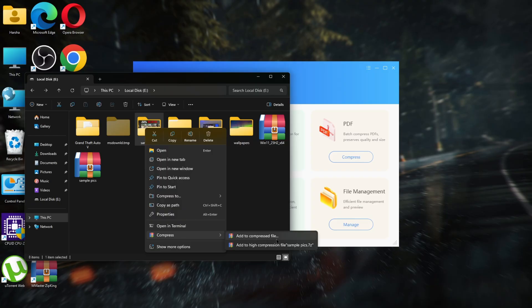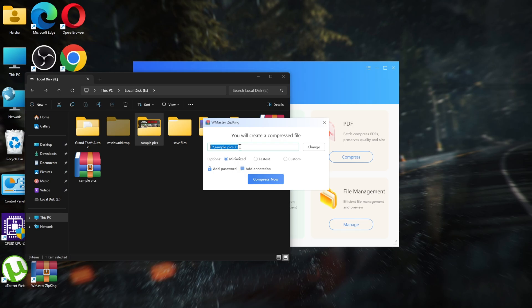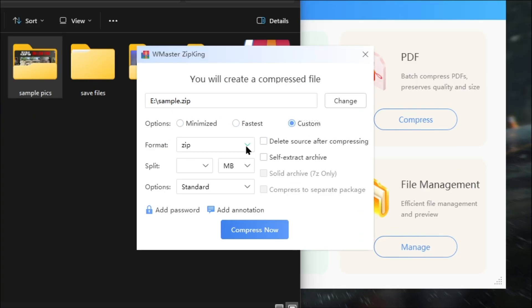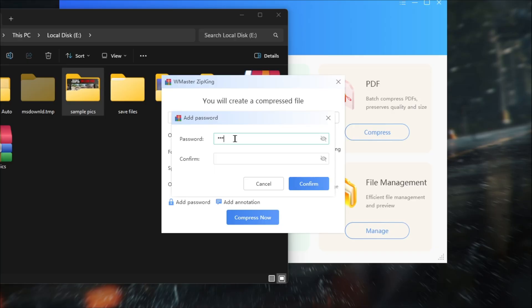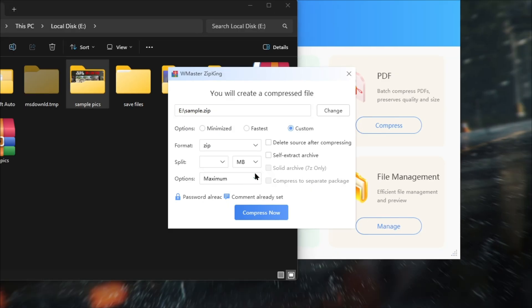We also have a compress option — you can add this folder to a compressed file, or create a high-compression file to 7-Zip. Let's add this folder to a compressed file. Rename the file and set the path where you want to save it. Here we have compression options: minimize, fastest, and custom. Choose the format you want — I selected ZIP. You can even split into parts. Choose the compression type: standard, better, or maximum compression. You can set a password to the file and add a comment. You can even delete the source after compression, or self-extract the archive. After everything is set, simply click 'Compress Now.'